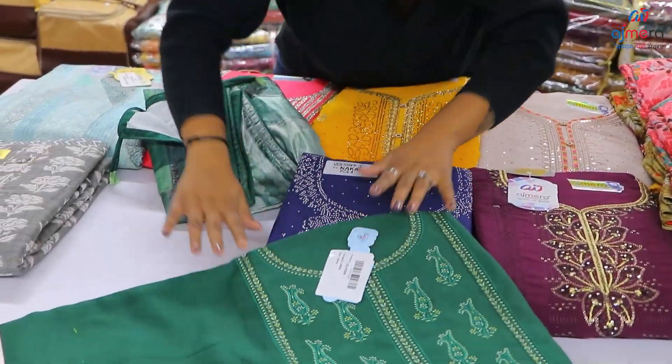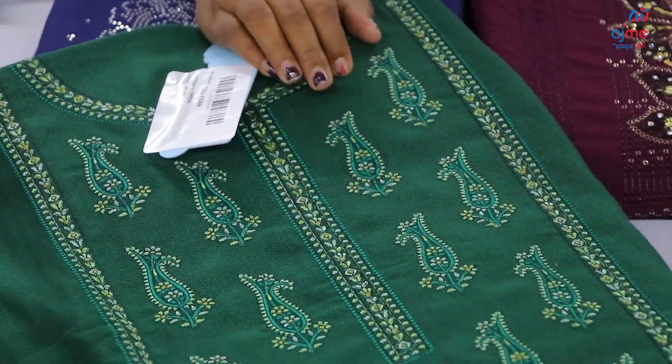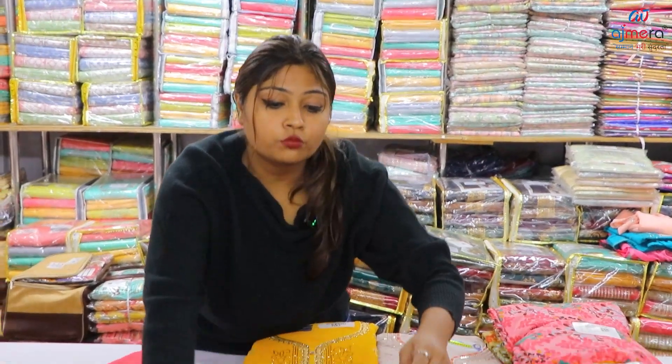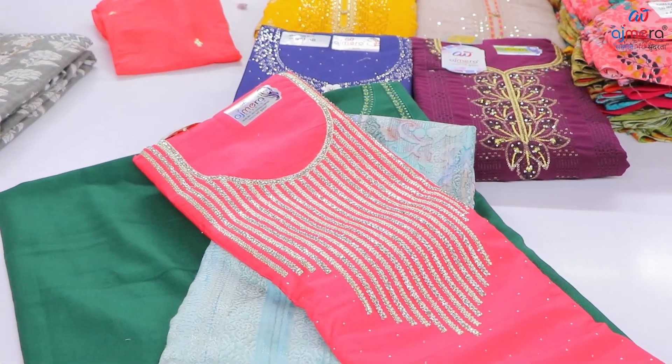This is the Pashmina fabric, where you have a neck pattern and you have two embroidery patterns. You can keep the color toning, light and dark color toning. You can keep the collection — the starting price is 68 rupees, and you can understand it: 68 rupees for you.